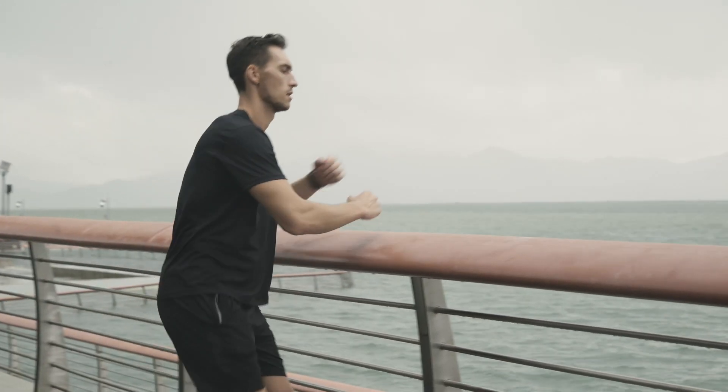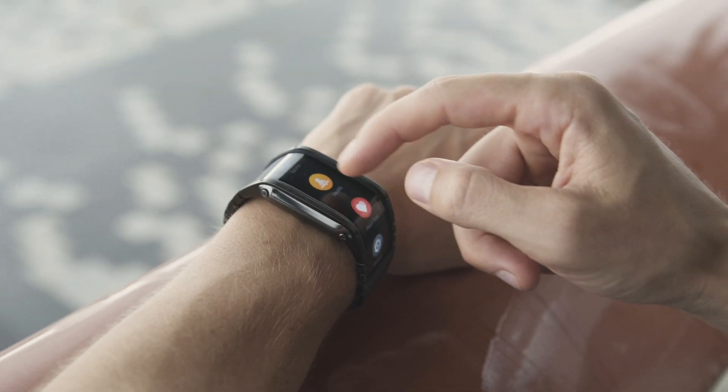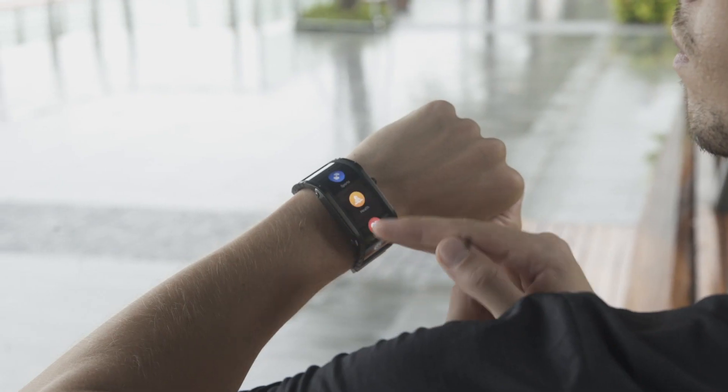The watch is designed to be extremely user-friendly. No need to operate complicated menus — simply check your information at a glance.